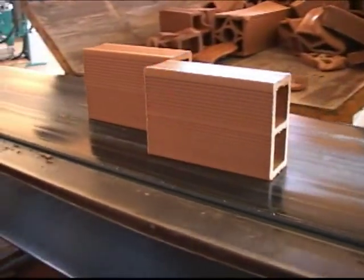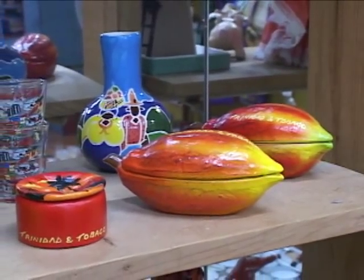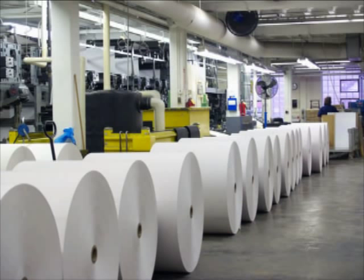Apart from pottery, building blocks and tiles, clay has other uses. It is used in the drilling for oil, cosmetics, dental and bone implants, medicine, and in the manufacture of paper.